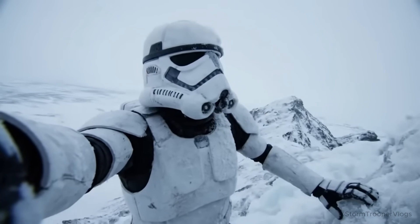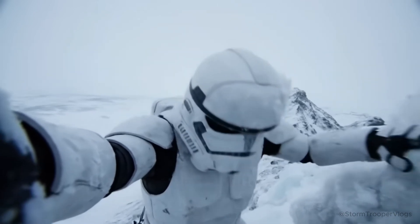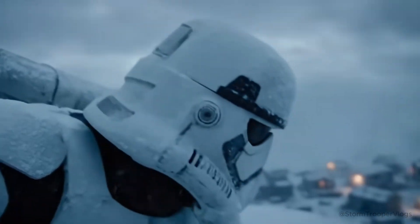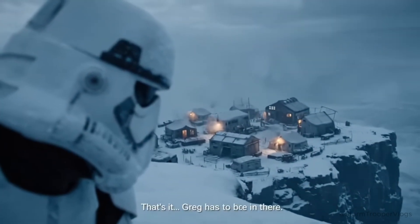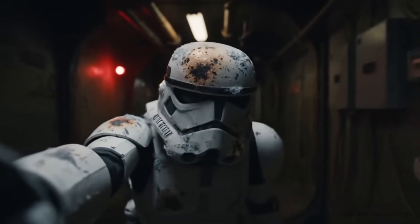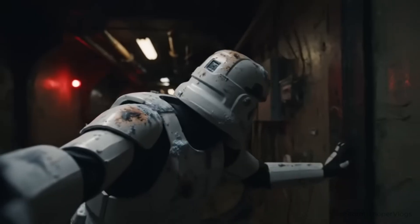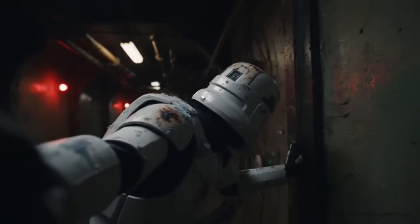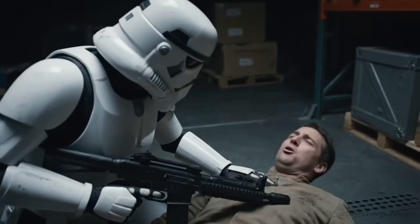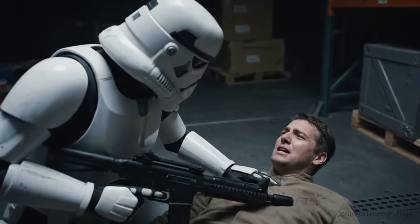Greg! You'd better be worth this. That's it. Greg has to be in there. Alright, stay quiet. Stay low. Where is Greg? Greg! Who? Oh, you mean that one dumb stormtrooper? He's not here.